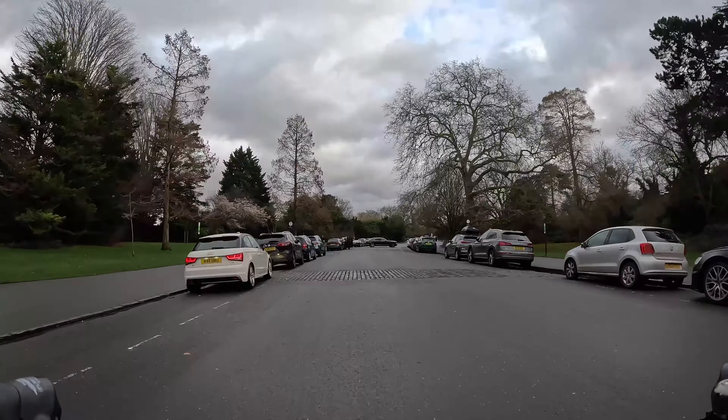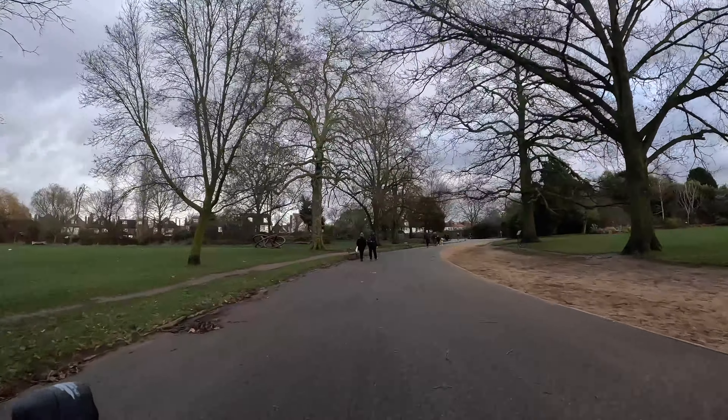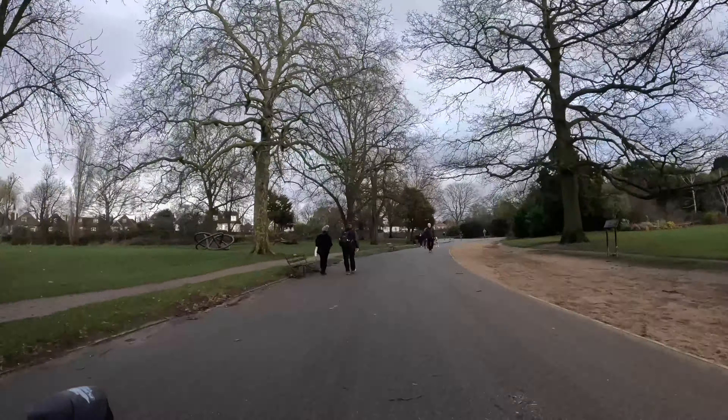The paths are nice and wide so you shouldn't run into any problems. One thing to be aware of is that the park's gates are locked at night, so if you're coming here after dark you'll need to take an alternative route for this first section. Fortunately that's not too difficult — you can just continue down College Road and turn right into Court Lane, which is very low traffic as it's closed to cars at one end. Once you go down Court Lane you should be able to join the route at the gate where we exit the park.